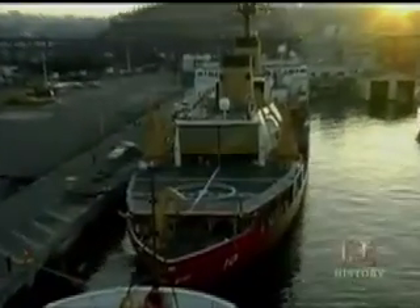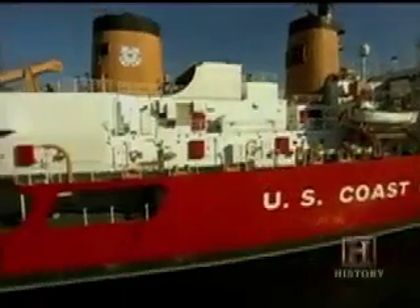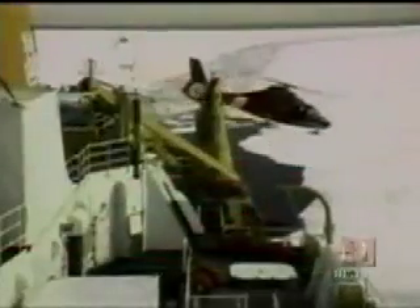The end of the Cold War saw an almost complete change in the US icebreaker fleet. They were more than just ships that could break ice — they had become high-latitude research vessels.